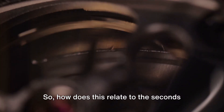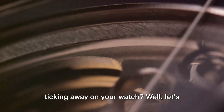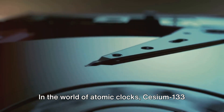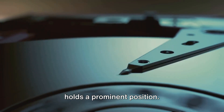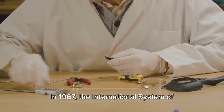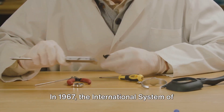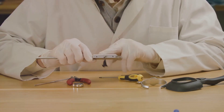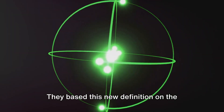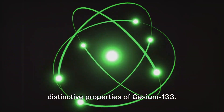So, how does this relate to the seconds ticking away on your watch? In the world of atomic clocks, cesium-133 holds a prominent position — this isotope is a timekeeper like no other. In 1967, the International System of Units officially redefined the second, the fundamental unit of time. They based this new definition on the distinctive properties of cesium-133, specifically focusing on its transition frequency.